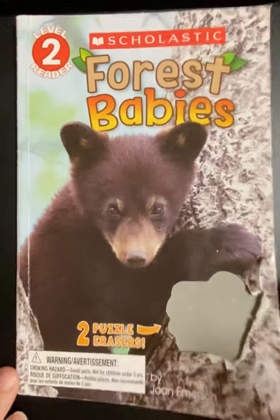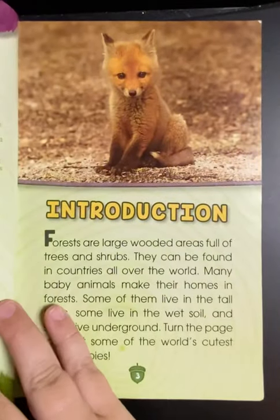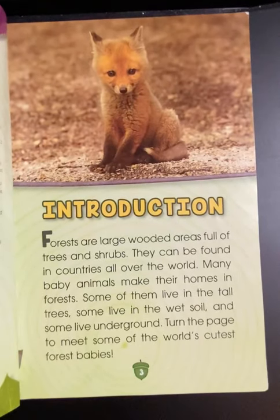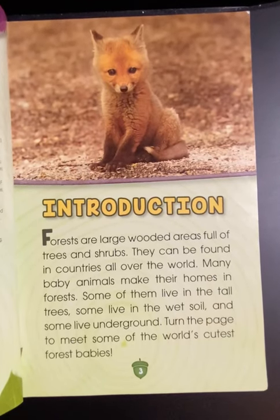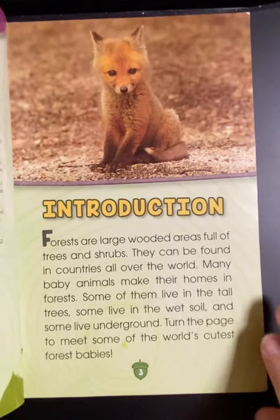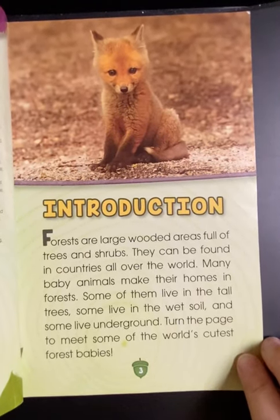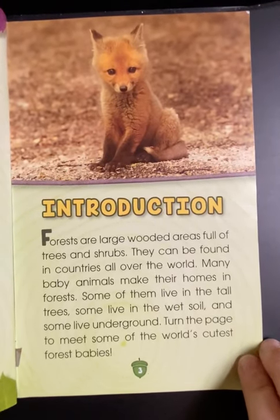Forest Babies by Joan Emerson. Forests are large wooded areas full of trees and shrubs that can be found in countries all over the world. Many baby animals make their homes in forests. Some of them live in the tall trees, some live in the wet soil, and some live underground. Turn the page to meet some of the world's cutest forest babies.